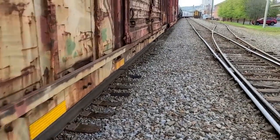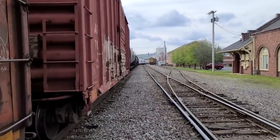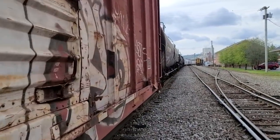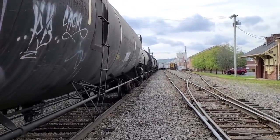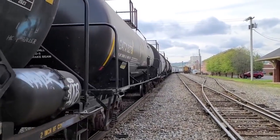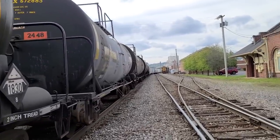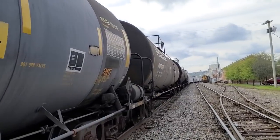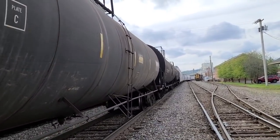Yeah, he's loaded. He may stop before that tunnel too. There's one more signal light right before you go in that tunnel — I don't think he's quite there yet.